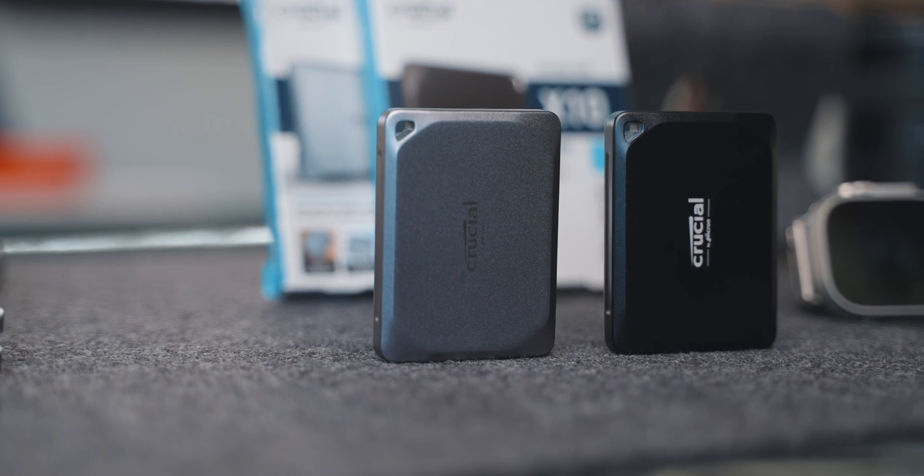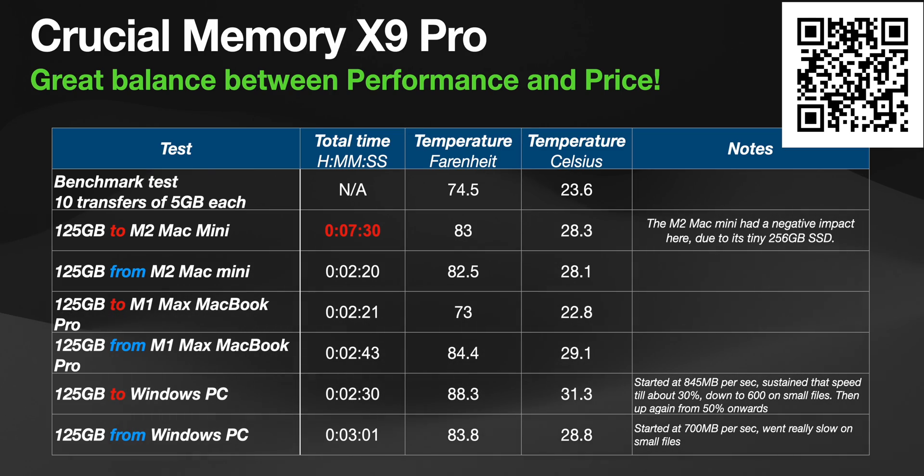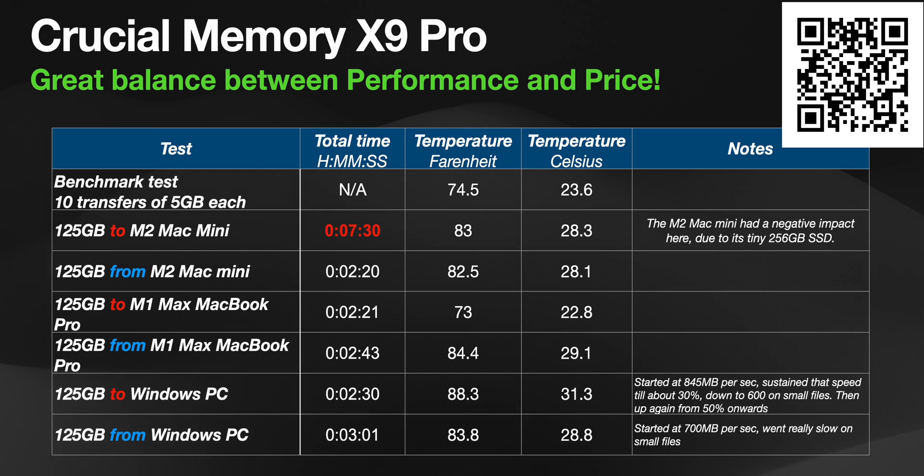Moving up to the X9 Pro — for me this is now the best balance between performance, convenience and price. These do get a little bit warmer than the X8, but they can cope with it. Super fast, reaching about 900Mbps on read and 700Mbps on write. These are so convenient — look at how small they are. I'm actually in the process of migrating a lot of my drives into these ones.